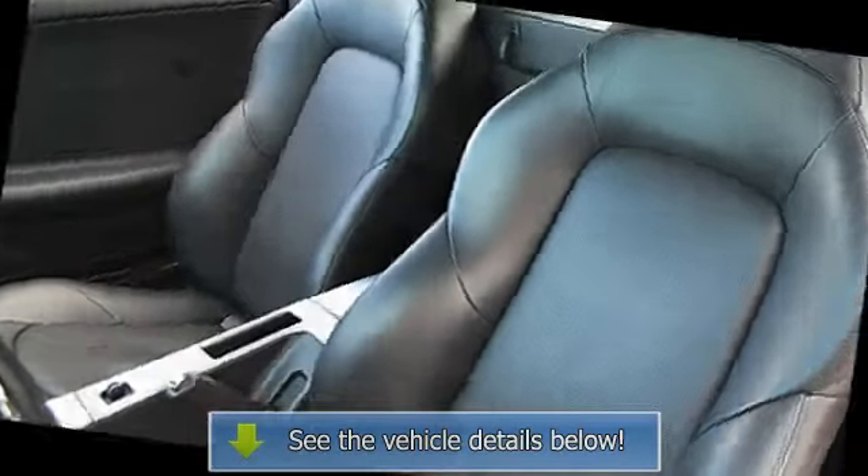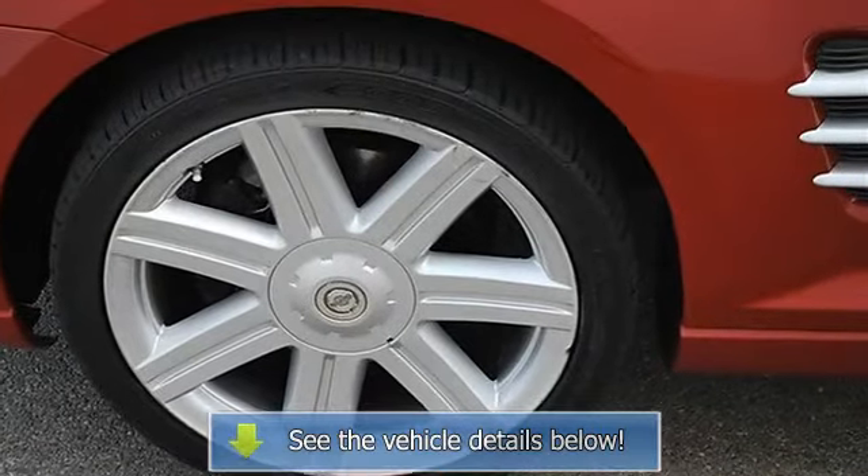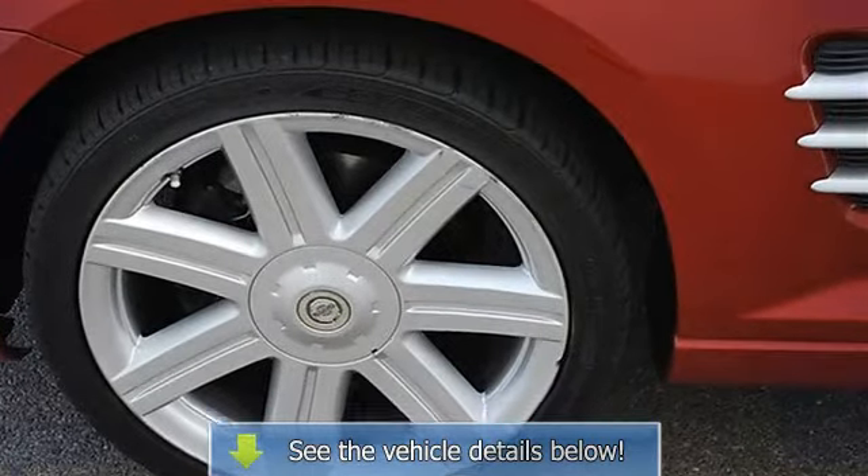Dual zone AC, rear defrost, AM FM stereo, CD player, premium sound system, electrochromic rear view.